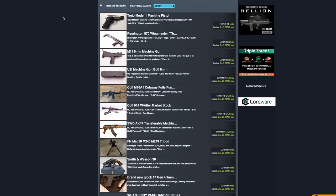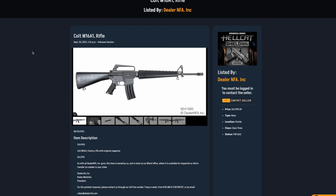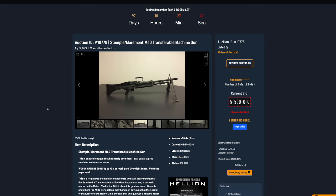Hey guys, before we get into today's video, I want to give a massive thanks to a couple of sponsors that helped make this one happen. The first one is Gunspot — an online listing and auction site for both new and used firearms. Individuals and dealers alike can list items, not just firearms but also ammo, accessories, and more. As a buyer, there are no hidden fees or out-of-state sales tax. Check them out for all your buying and listing needs.